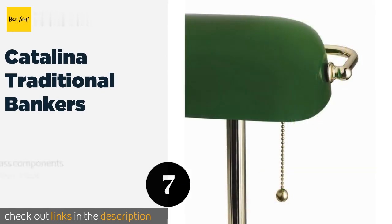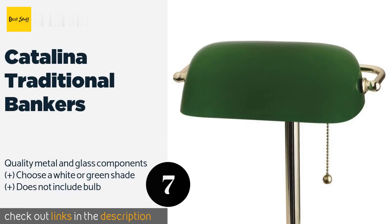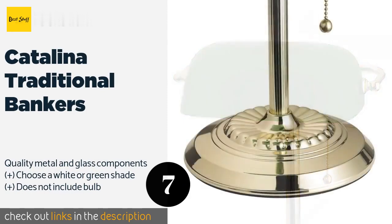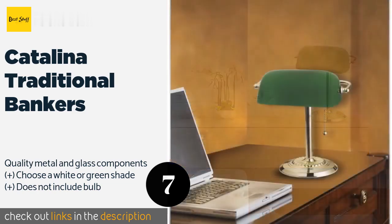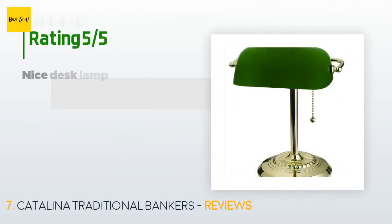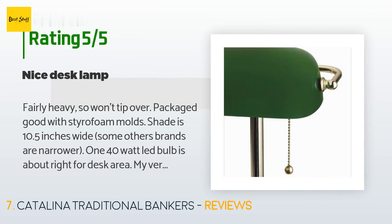The next product is the Catalina Traditional Bankers lamp. For those looking to add a classic touch, the Catalina Traditional Bankers will evoke the style of yesteryear with a solid design and a handy on/off pull chain. It would make a good addition to a wood-paneled study or a grand piano. This product is available on Amazon for $39, rated 4.4 stars from 56 customer reviews.